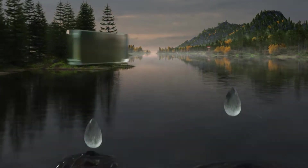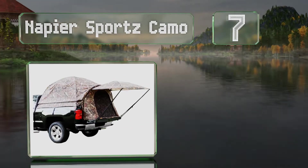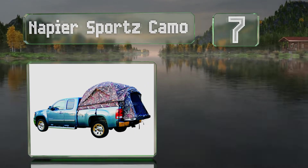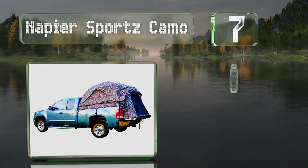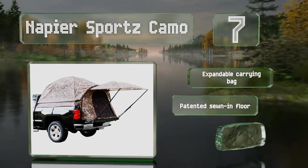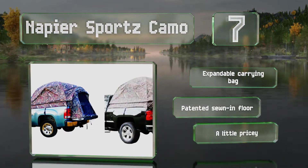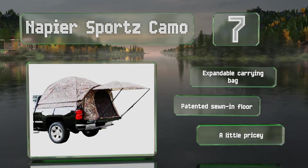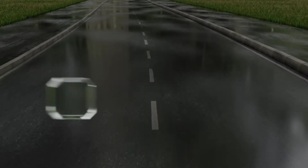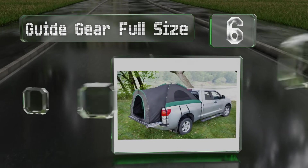At number seven, hunters and other outdoorsmen who prefer to keep a low profile while out in the bush might appreciate the Napier Sports Camo, which incorporates a mossy oak leaf pattern. A color-coded pole and sleeve system makes for a fast and easy setup. It's equipped with an expandable carrying bag and a patented sewn-in floor, but it is a little pricey.